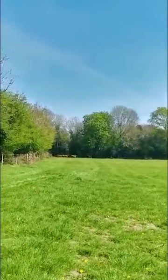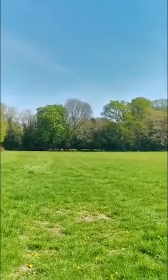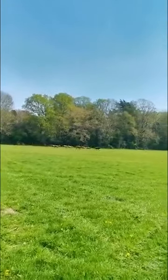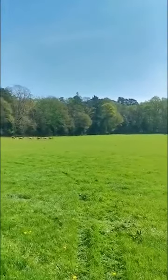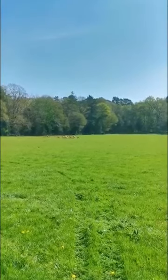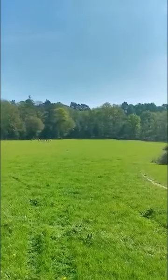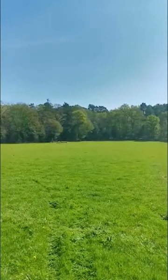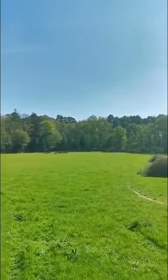They're doing what all calves do — going round inspecting their boundaries first. And off they go. They've got a nice big field. They'll spend most of the summer out here now, but they'll be back in for the winter.